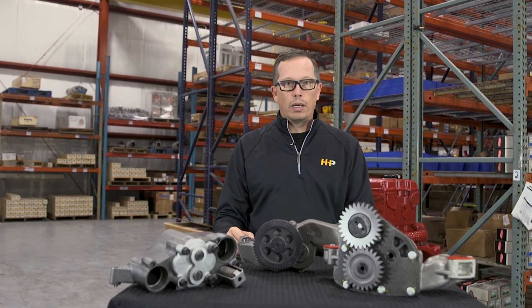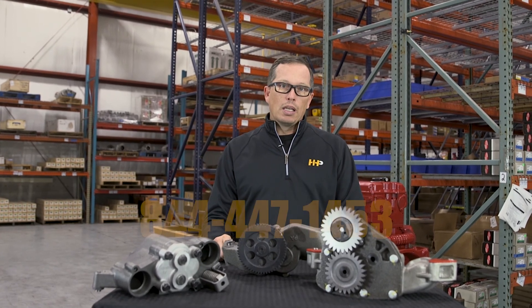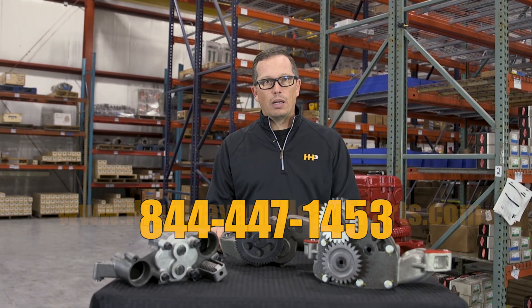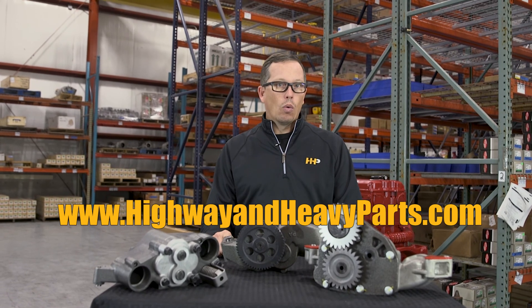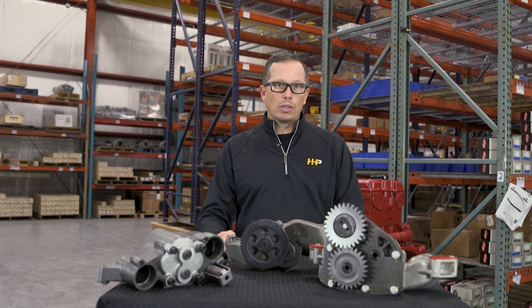We've also got the additional items you're going to need — whether it's an oil pan gasket, a regulator valve, a relief valve, a lower end bearing kit, or even an overhaul kit. We've got the parts that you need. Give us a shout at 844-447-1453, or check us out at www.highwayandheavyparts.com, where we've got an online quoting tool. We'd be glad to send you a quote. From diagnosis through delivery, we're Highway & Heavy Parts.